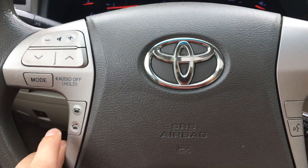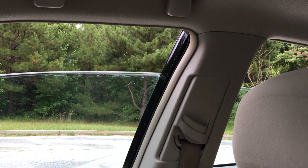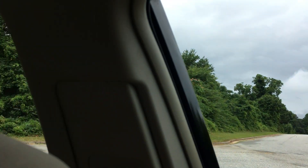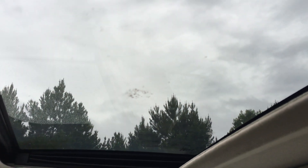You have your radio controls here on the steering wheel and Bluetooth controls as well. Let's show the power windows working — there's the passenger side, and the driver's side. And then we're gonna do the up button, and then the other button to slide it — the sunroof.